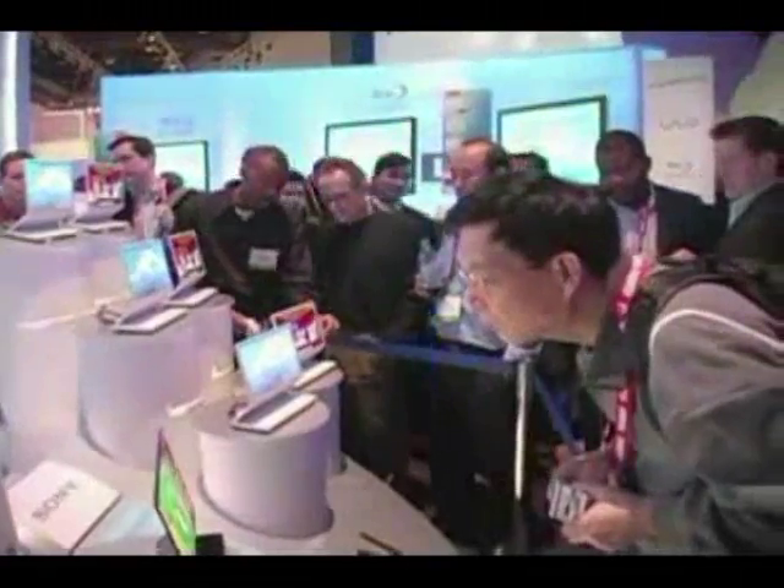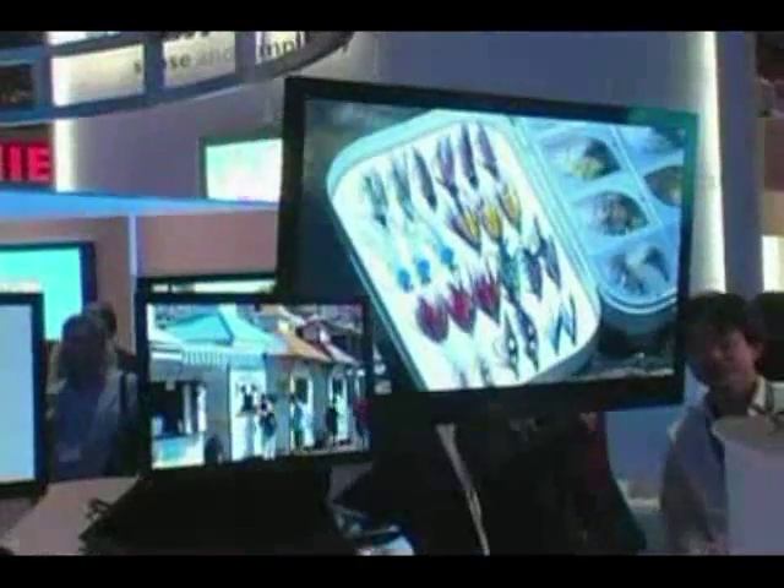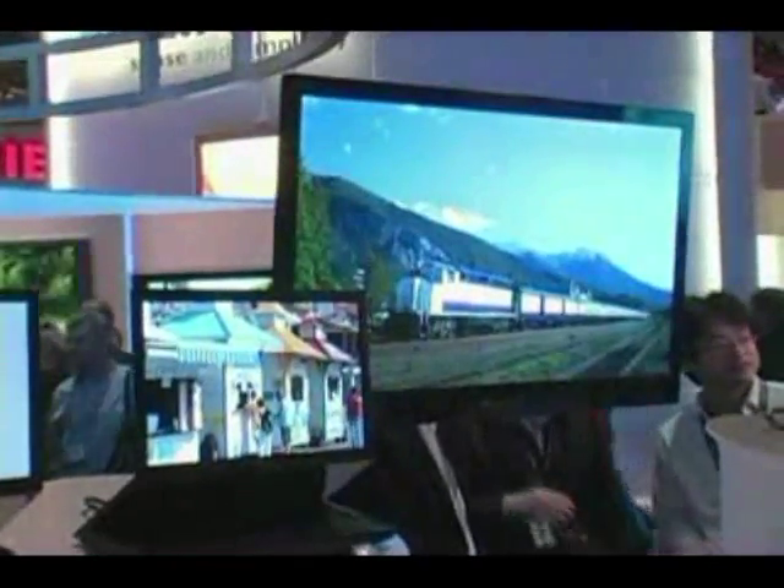Thanks to the lack of a backlight, the 11-inch prototype was just 11 millimeters thick, but displayed a vibrant, colorful image. Sony plans to have its first OLED TVs on sale in Japan this year.